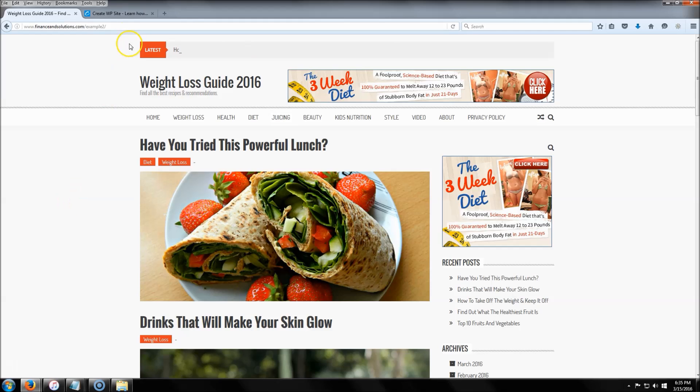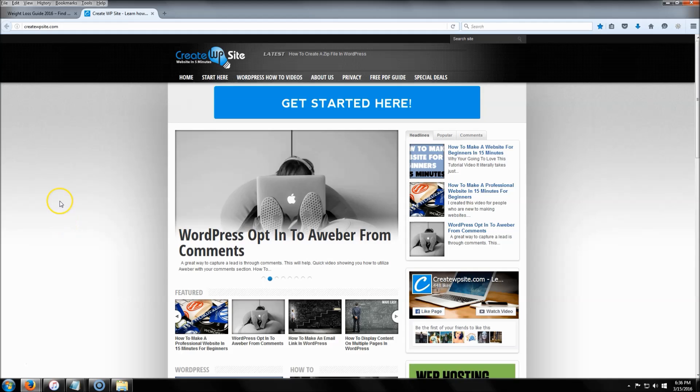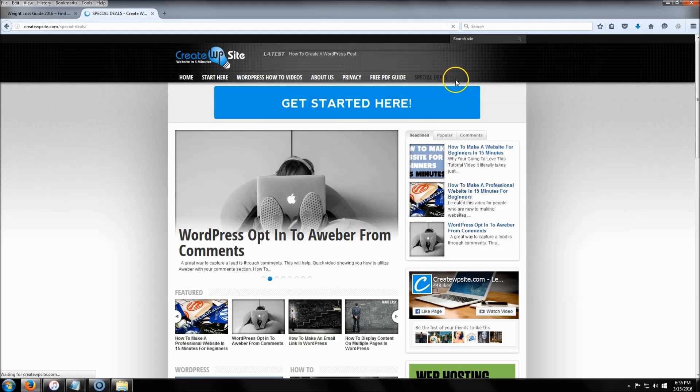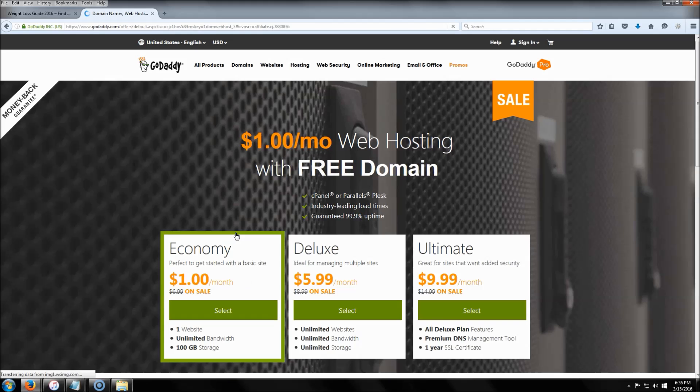The first thing we're going to do is jump over to my website, createwpsite.com. This is where we're going to get the special discount for website hosting and a free domain. Go up to 'Special Deals' and click on the GoDaddy coupon, then click 'View This Offer.' This is the page you're going to land on.